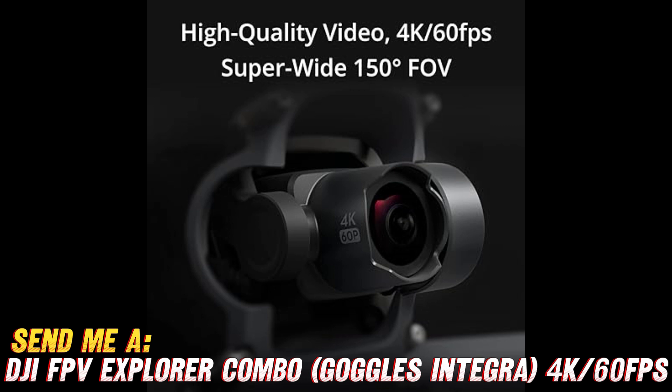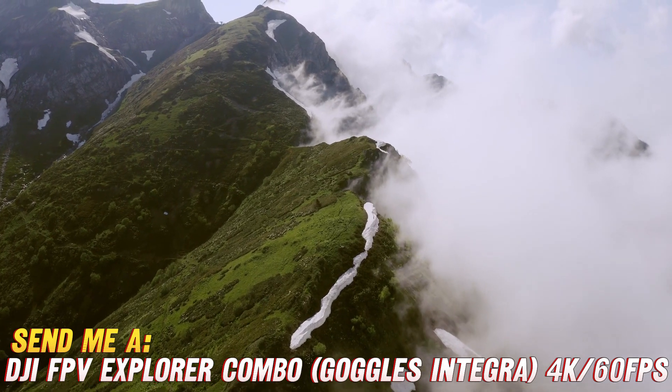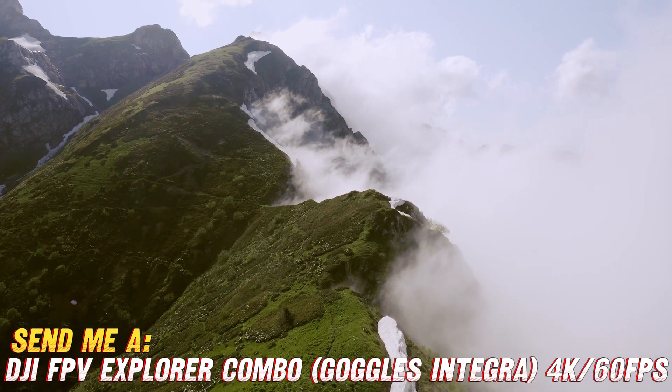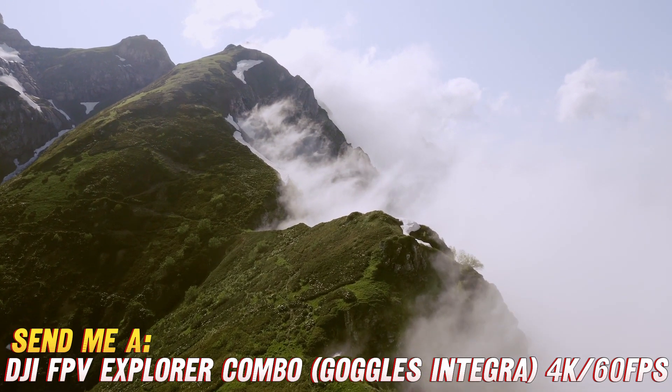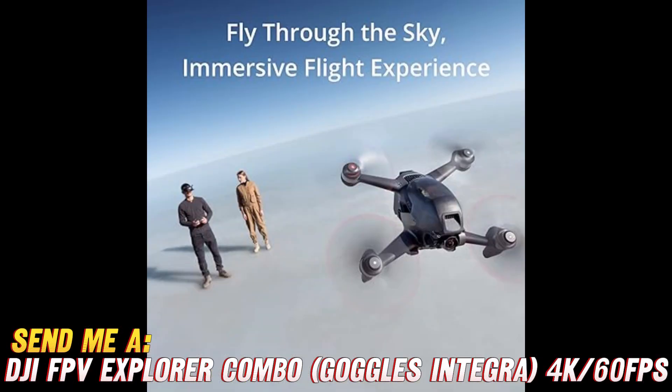Last but not least, let's talk safety. This drone is FAA Remote ID compliant, meaning it has all the proper credentials to fly legally and responsibly — no more worrying about getting busted by the drone police. So what are you waiting for? Experience the thrill of FPV flying with the DJI FPV Explorer Combo, and remember to check that Amazon link in the description for the best deal. Happy flying!